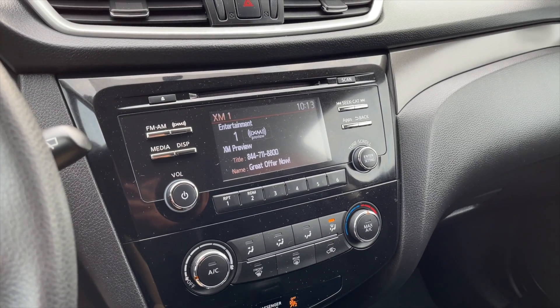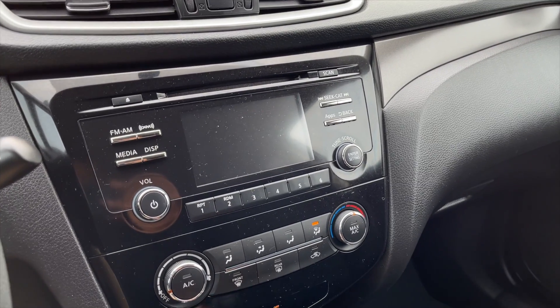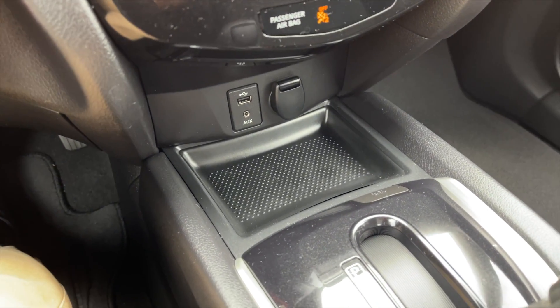For your infotainment, as you can see it is equipped with SiriusXM satellite radio. You do get a rear-view camera as well, along with all your media controls and climate controls. You also get an auxiliary and USB input along with some storage.